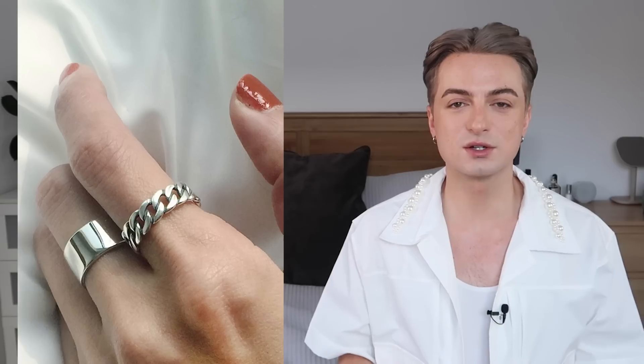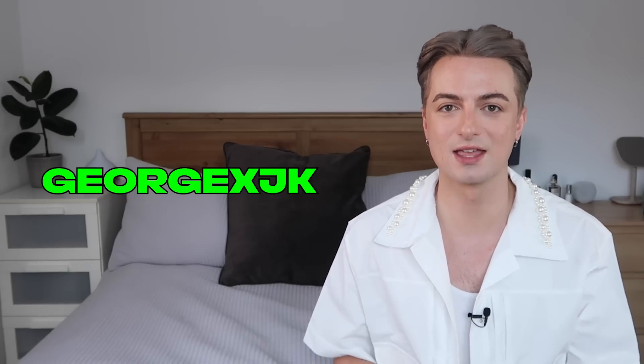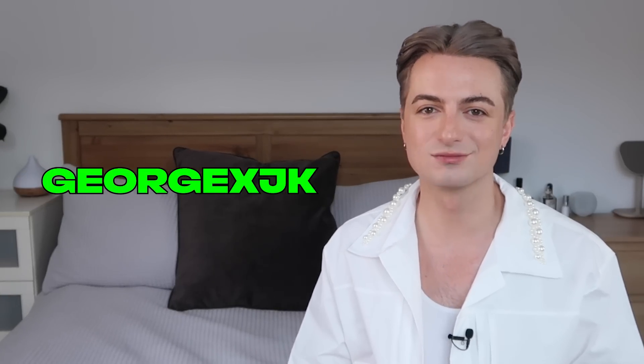Next, why not the hot pink denim jacket? JK looks great in color as much as he does in all black. If you actually cropped it, it would look fantastic — put it on, see where it hits you at the waist or hips, take some scissors, cut it and let those ends fray. The silver adjustable chain ring is also a fantastic piece — such a subtle statement. I'll leave the link to Fashion Chingu's website and all pieces mentioned in the description box, along with my code GEORGEXJK for 10% off at checkout. Thank you so much to Fashion Chingu for sponsoring today's reaction. Now let's hit play on Jungkook Seven!